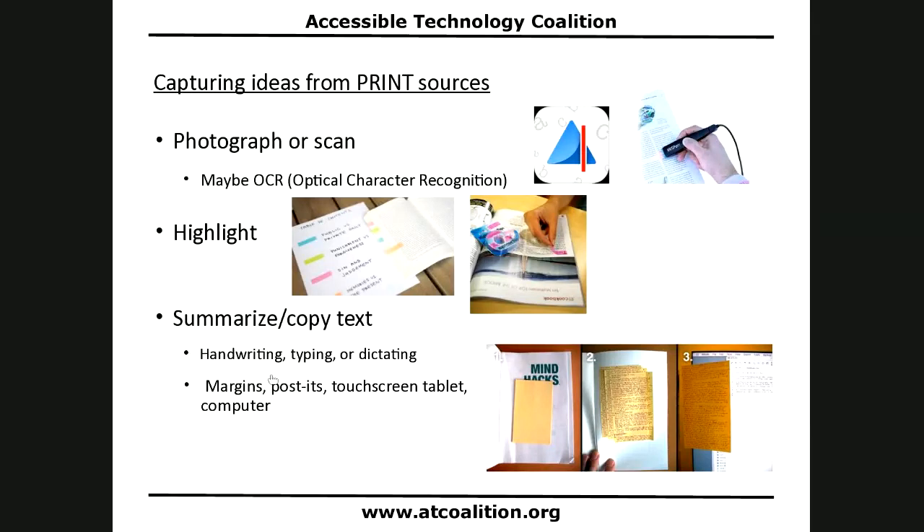You can also summarize and copy text from print sources. You can summarize on the document itself in margins, or using Post-its. One approach is putting a stack of larger Post-its in the back of a book, writing notes while reading, then transcribing them into a digital document. If you have a touch screen tablet, you can do it there, or on the computer. There are lots of ways to capture ideas from print resources.